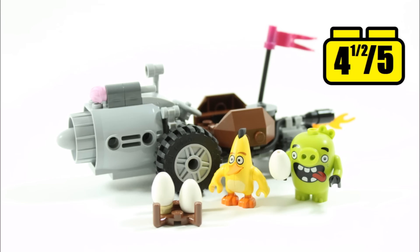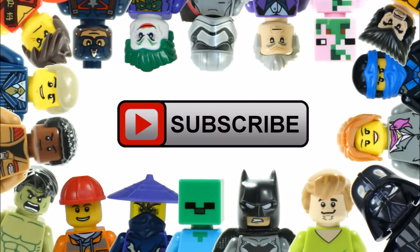Hope you enjoyed this Brick Bros UK review. Remember to check out the Brick Bros UK channel for all things LEGO, and like, comment and subscribe to Brick Bros UK.